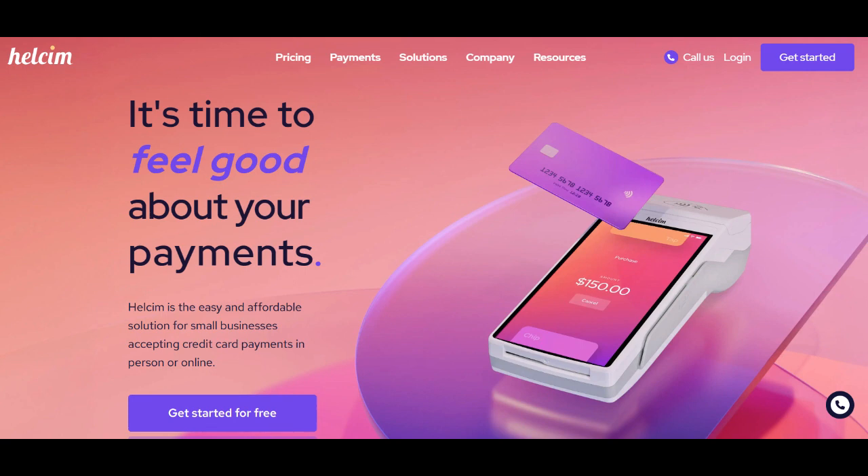In conclusion, Helsim Credit Card Processing is a reputable and customer-focused payment processing solution with a transparent pricing model. Users should be aware of pricing competitiveness and whether the available features meet their specific business requirements. To determine if Helsim Credit Card Processing is the right choice, it's essential to evaluate your business's budget, preferred payment methods, and desired level of customer support.